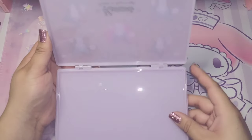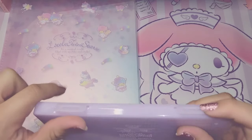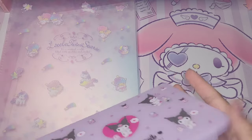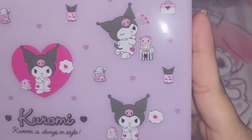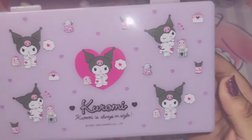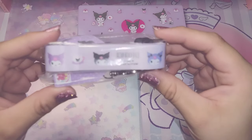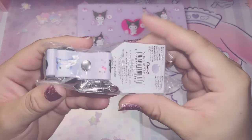To be honest, I really needed one of these because I was having difficulties keeping my mask safe in my purse. I love the lavender color on this. Our next item here is this Kuromi keychain.